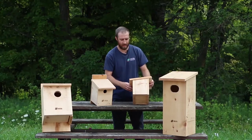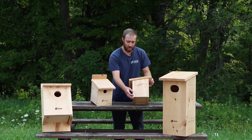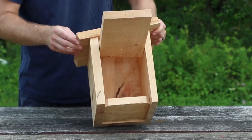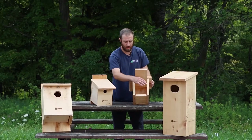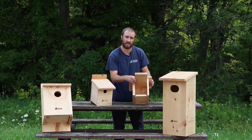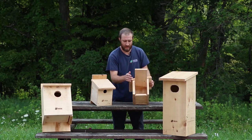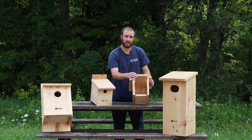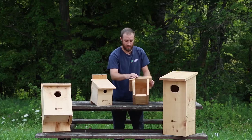We have varying sizes. On the side of the box you can see there's a latch that can be opened, and the side door gives us access inside so we can clean out the nesting material after the end of the breeding season. We can also add wood shavings for this particular species to provide a nice cushion to the bottom of the nest.